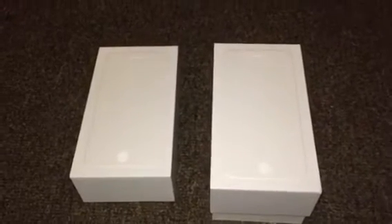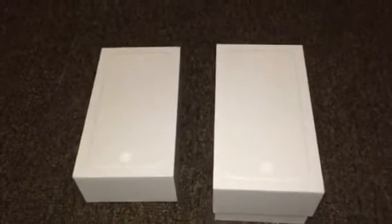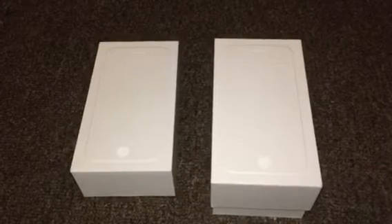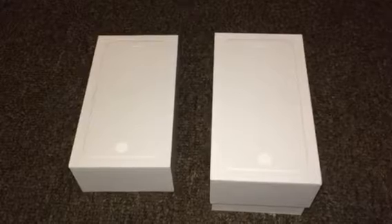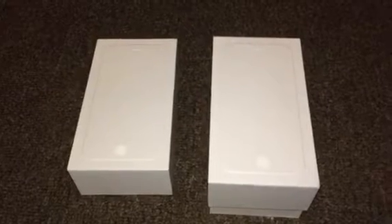Me and the wife went and copped the iPhone 6s today. Now, when we got to Sprint, they were sold out of the 16GB models. 64GB was sold out. They did not have any 5.5-inch iPhones. So we lucked out and we got two iPhone 6s in 128GB models.